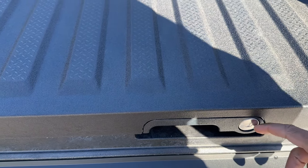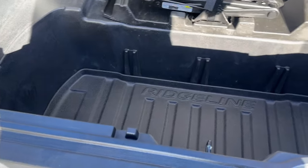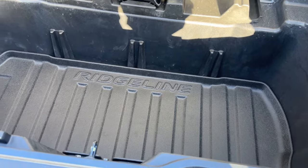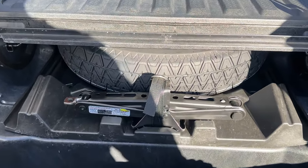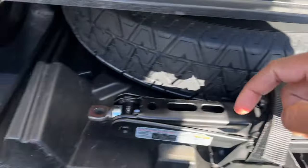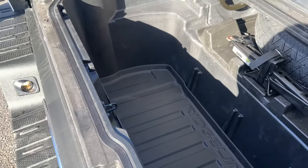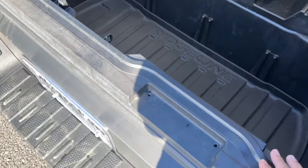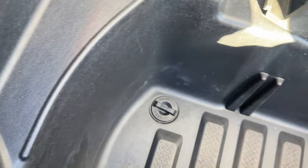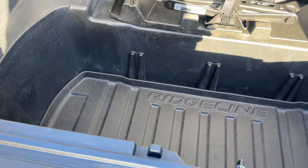The in-bed trunk is another reason why you might like the Ridgeline, and it is lockable with the key or the key fob. Open it up and you can see there's plenty of space. Part of the protection package on this one is the in-bed cargo tray, wheel locks, and splash guards. The spare tire is in there along with a jack and tools - screw that off and it slides right up to the spare. It's super deep in the bed and lined as well.